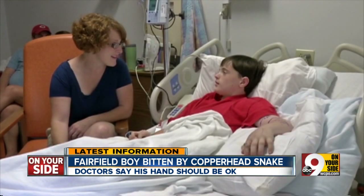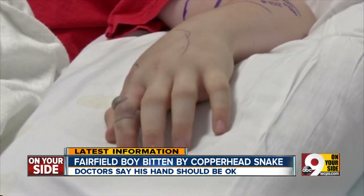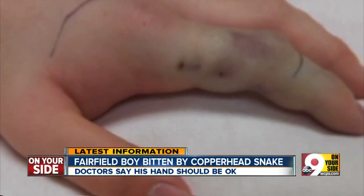11-year-old Ethan Aldridge is lucky. He and his mother used her smartphone to get first aid information immediately. Ethan is now out of the hospital. He says his finger is still numb, but doctors say he shouldn't lose any mobility in his hand.